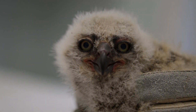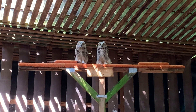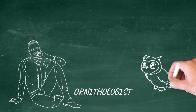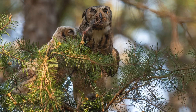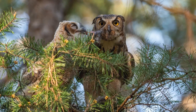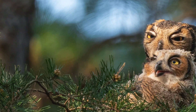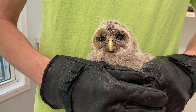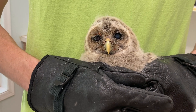As hatchlings start to grow feathers and get bigger, they move into the nestling stage, where they stay in the nest to keep growing. Not much creativity going towards naming these guys either. You can tell a nestling from a hatchling because they look a little less like aliens and a little more like birds. Nestlings rely on their parents to feed them and protect them from predators. If you see a baby bird on the ground with mostly fluffy feathers that can't move around well, you can pick it up and put it back in the nest.